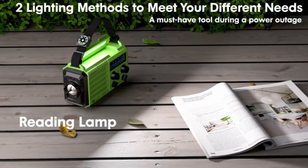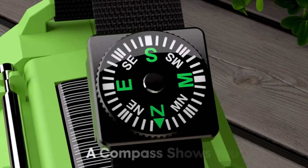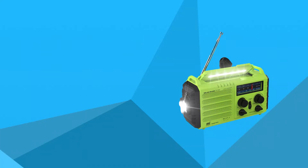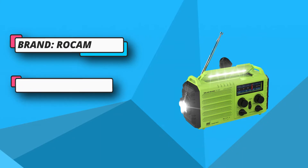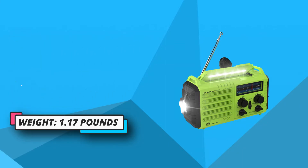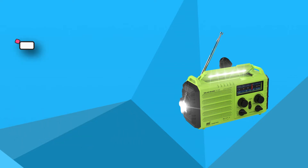The Rocam comes with NOAA weather alert channels in case of emergencies to keep you informed, plus a 3-watt flashlight and a 2000mAh power bank charger for your smartphone. The next time you plan a camping trip or find yourself stuck in an emergency, the Rocam outdoor radio makes sure you have enough power and information until you figure out the next steps.